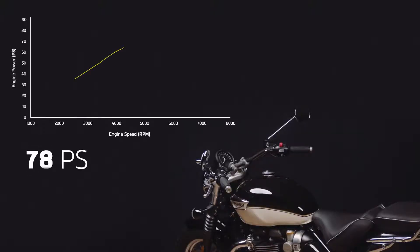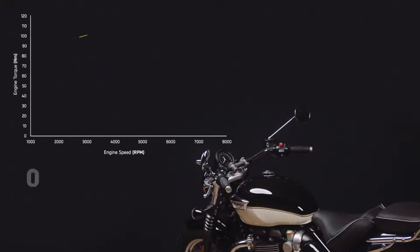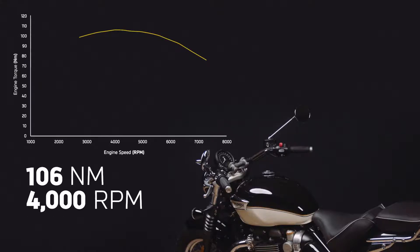Peak power is a really strong 78 PS at 6,100 RPM. Peak torque is an exceptional 106 Newton meters at a very low 4,000 RPM, with over 90% of this available all the way up to 5,750 RPM. This makes the Speedmaster a really exciting bike to ride in any gear.